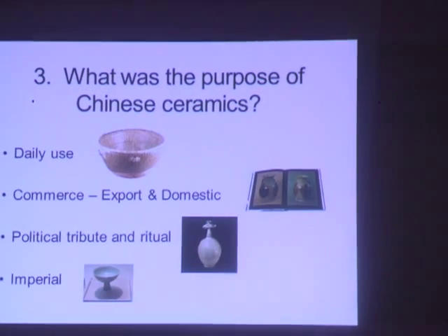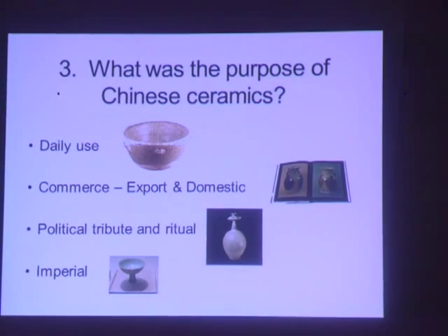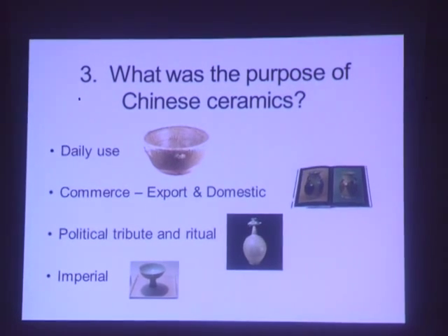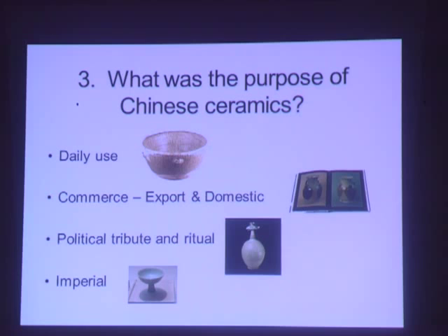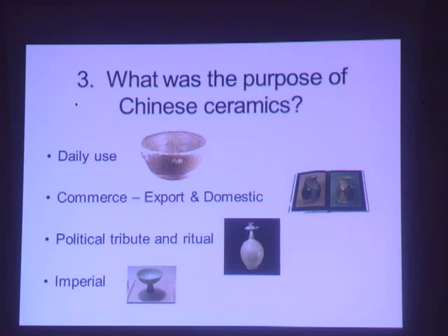Number three: what was the purpose of Chinese ceramics? Daily use objects, depending on the time period, were usually earthenware and utilitarian. Ceramics were also made to sell, either within China or overseas. Others were specifically made as gifts to visitors, foreign delegations, or to honor a person or place. The most refined and special were for imperial use — the emperor at his court.